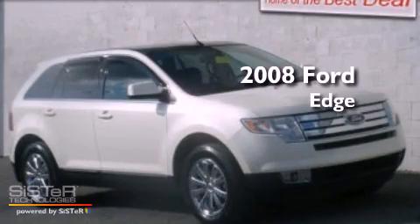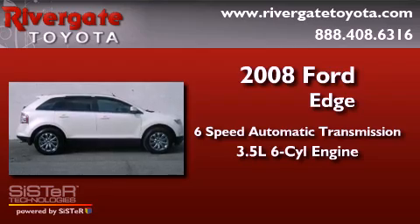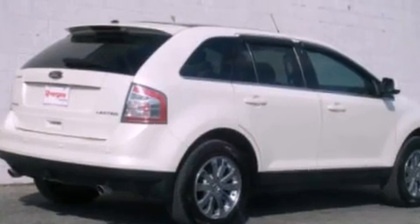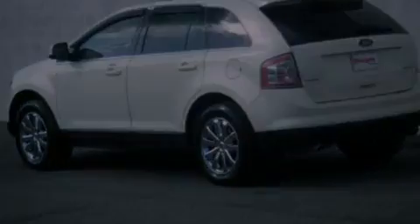This is a 2008 Ford Edge with a 3.5-liter V6. Its top features and packages include the appearance package, an auto-dimming rear-view mirror, a rear-seat DVD entertainment center, and aluminum wheels.